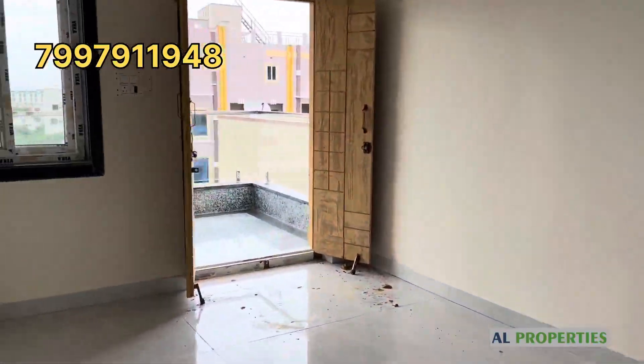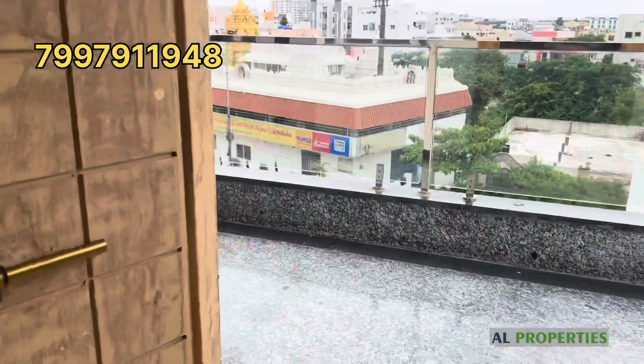You can see the total details in the description. Thanks for watching. Please subscribe. AL Properties. Thank you.